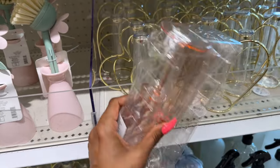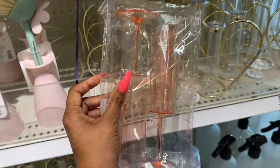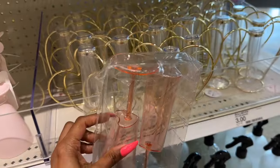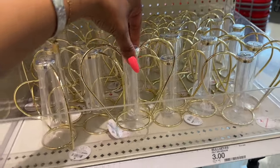They have Valentine's Day plastic wine stems and they're only a dollar — that's a great price. And the tops are a heart! How cute is that for a buck?